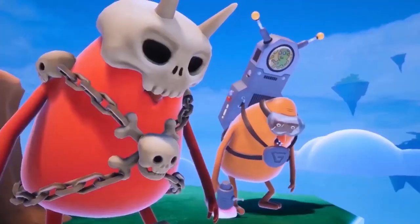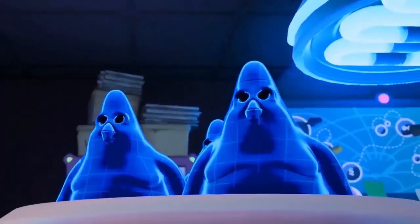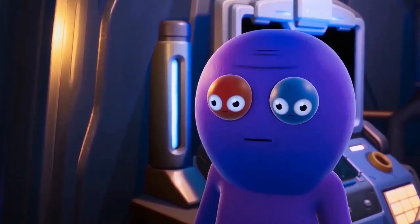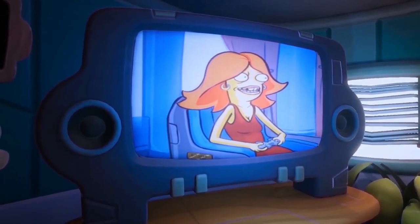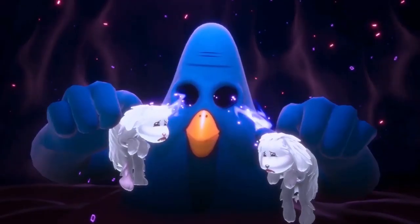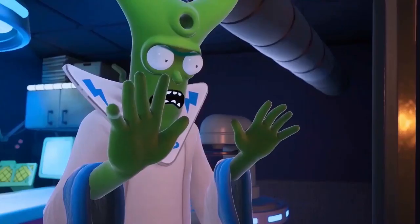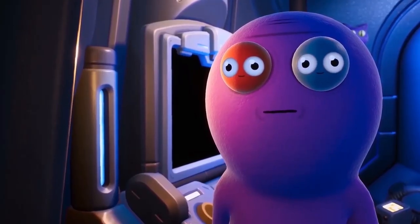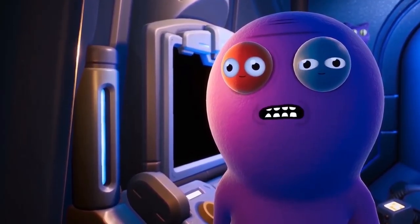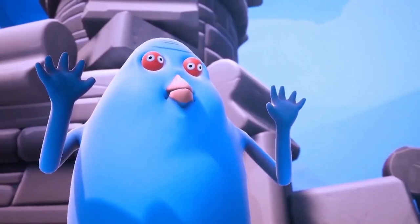From the mind of Justin Roiland, one of the co-creators of Rick and Morty, Trover Saves the Universe is a VR game that was designed to fully utilize the medium's strengths. To see how the studio created Trover Saves the Universe, we interviewed lead designer Eric Meyer. The Squanch Games developer talks about how they came up with a story and gameplay premise, reveals how much of the dialogue was ad-libbed, and elaborates on how creating humor for a video game is different than writing for a TV show.